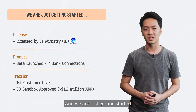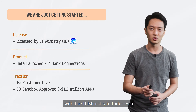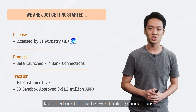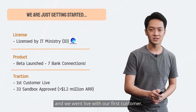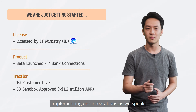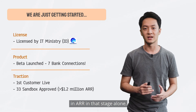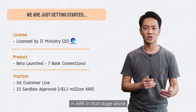And we are just getting started. In the past six months, we secured our license with the IT ministry in Indonesia, launched our beta with seven banking connections, and we went live with our first customer, with another 33 customers in Sandbox implementing our integrations as we speak, representing more than $1.2 million in ARR in that stage alone.